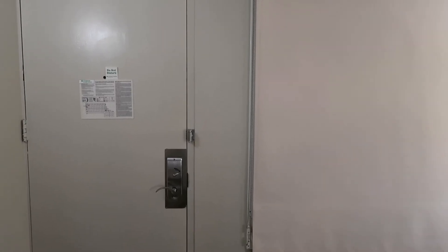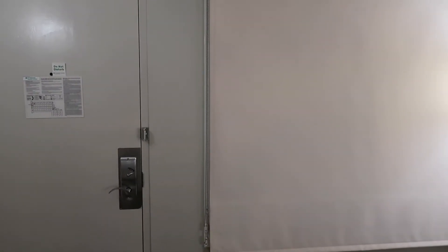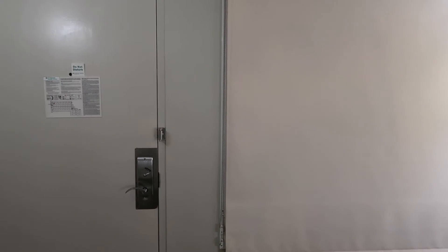First things first, this is set up with exterior hallways, so this is the door to walk in and there is a very large window. You can't really see much — you can see the Disney Springs parking garage, that's about it. I'm on the fourth floor, room 4041 I believe.